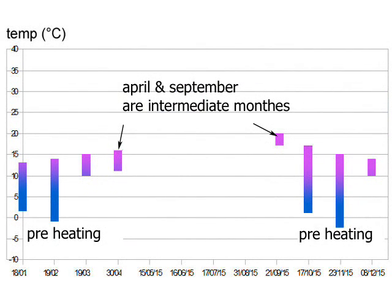During intermediate seasons, the heat exchange is negligible, as outside and ground temperatures are close to each other.